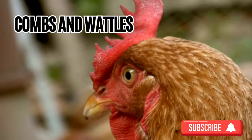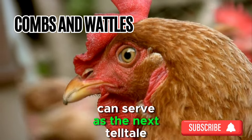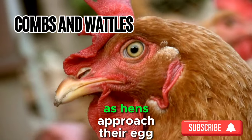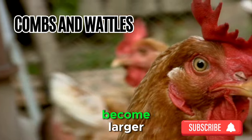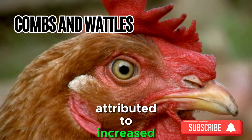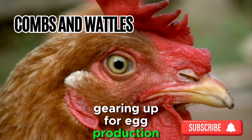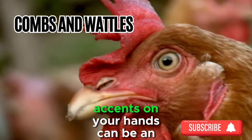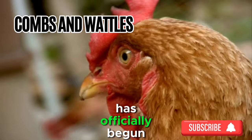Sign 2: Combs and Wattles. A flamboyant display of combs and wattles can serve as the next telltale sign. As hens approach their egg-laying phase, their combs and wattles tend to become larger, redder, and more pronounced. This surge in vibrancy is attributed to increased blood flow associated with the hormonal changes gearing up for egg production. Observing these rosy accents on your hens can be an exciting indication that the egg-laying countdown has officially begun.